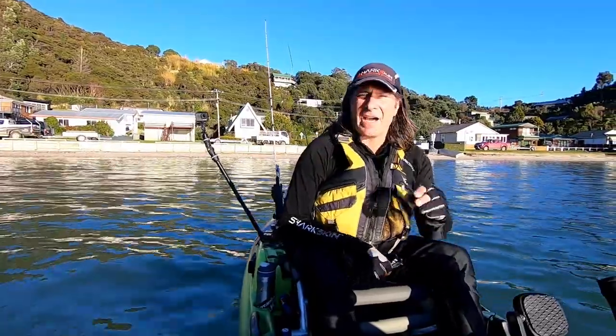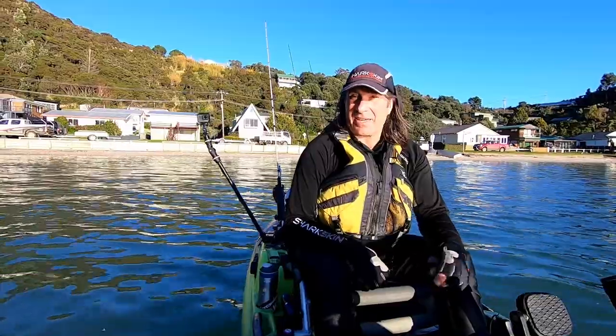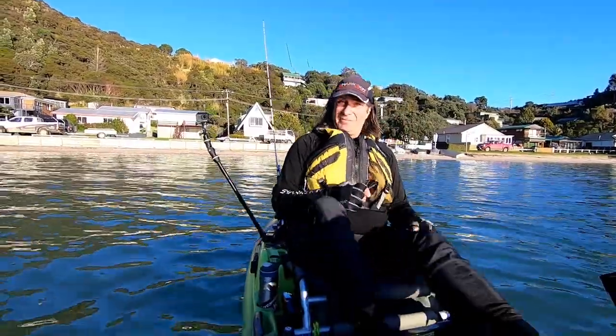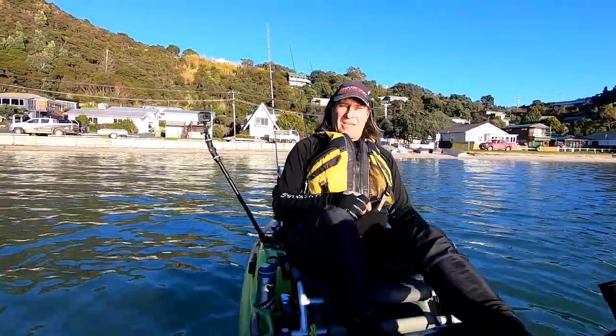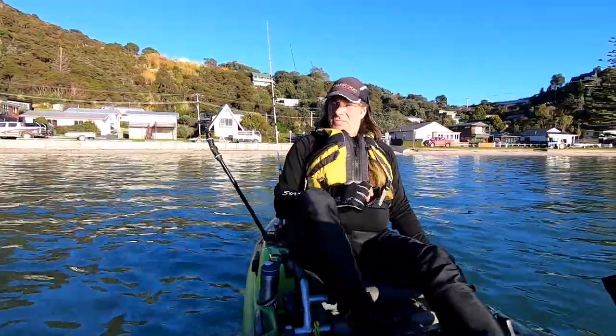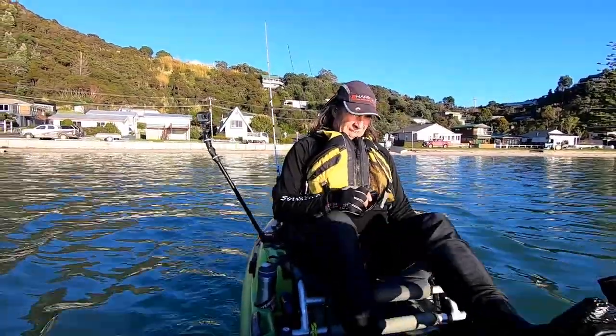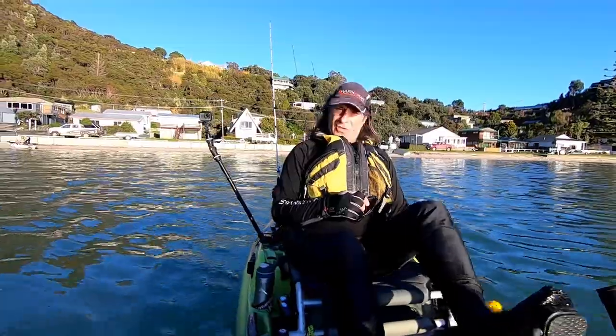Good morning. Here we are at the start of spring. Heading out today in search of whatever — just keen to get out there. Haven't had a day off in so long and really keen to get into some fishing action. I'm joined by Andrew Fleming today again and possibly one other. We'll see if he turns up.